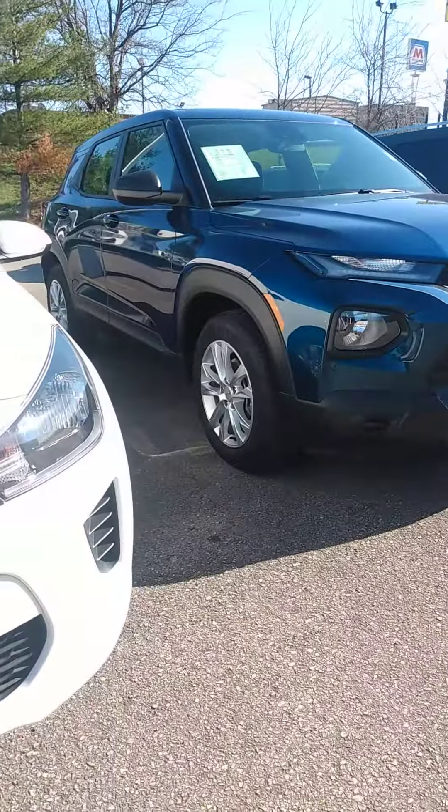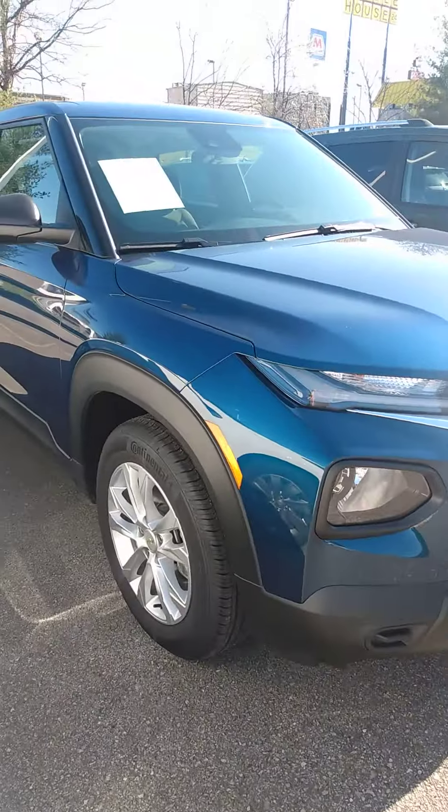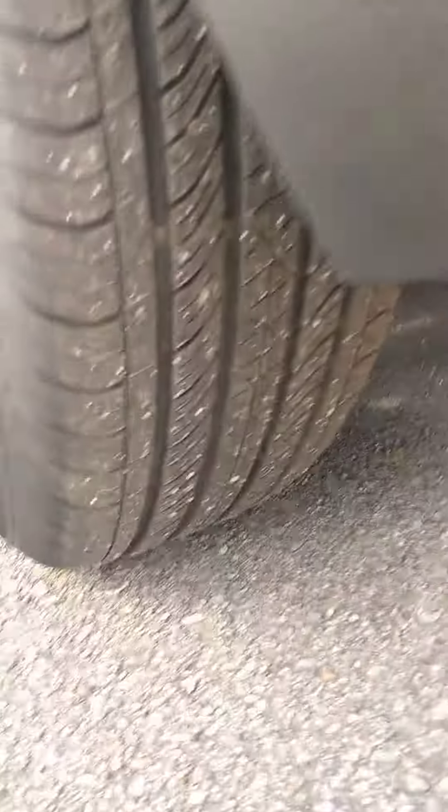Looks good. I love this vehicle. I like the front end — looks kind of aggressive. Nice wheels.